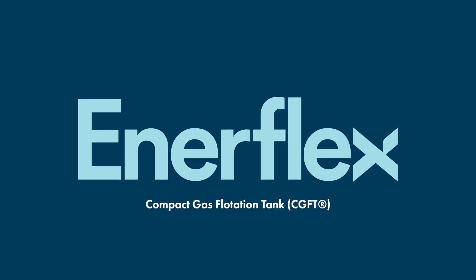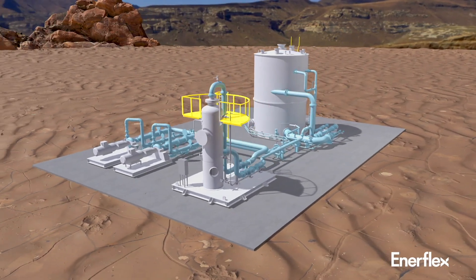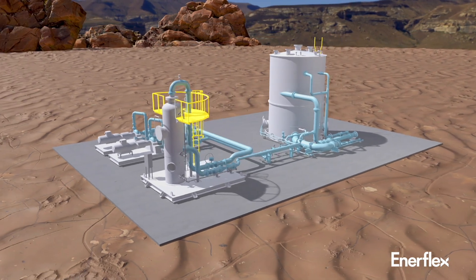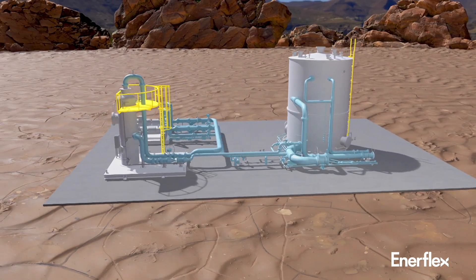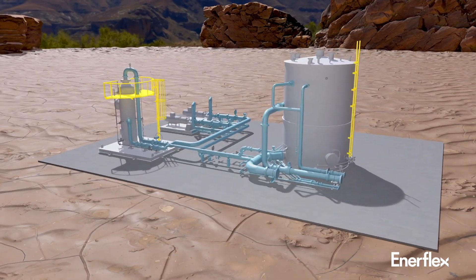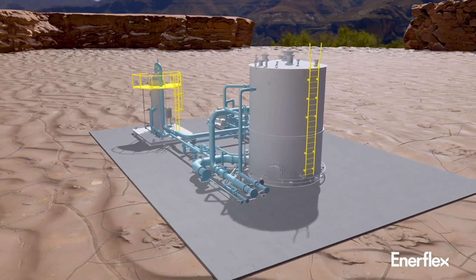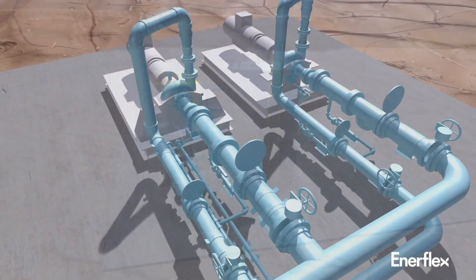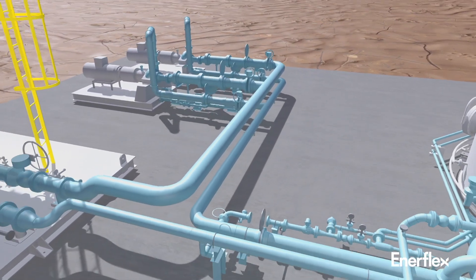The CGFT compact gas flotation tank is unparalleled in the industry when it comes to efficiency and dependability. With a much smaller footprint compared to typical induced gas flotation systems, the CGFT is a key element in the produced water treatment process. This modular shop-built tank is easy to ship, install, and start up, making it ideal for temporary projects and debottlenecking as well as long-term projects.